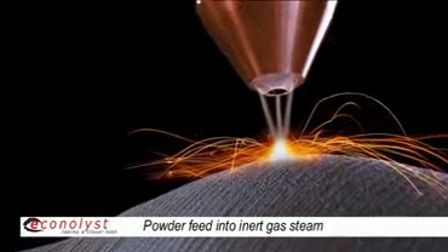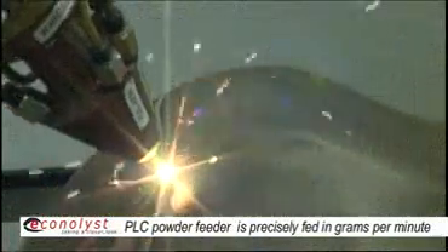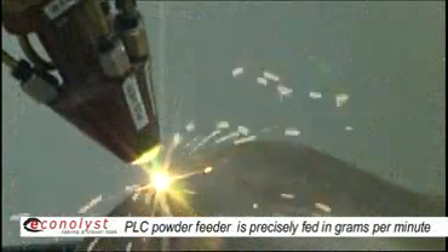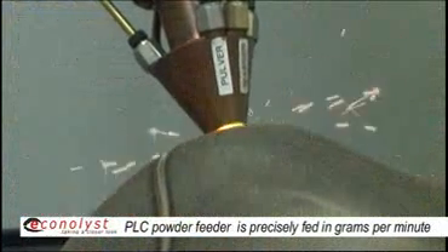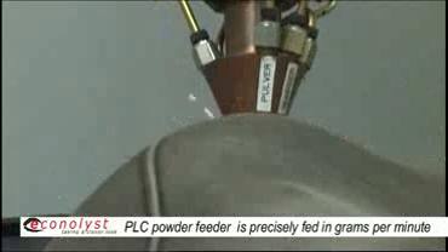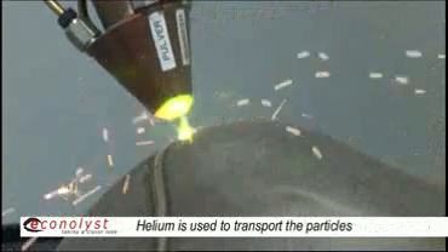We are feeding the powder into an inert gas stream in the powder feeder. The powder feeder is a PLC controlled device and we can precisely program the amount of powder in grams per minute we are feeding into the powder conduit. The transportation principle uses helium as a carrier gas — we apply the powder stream into a helium gas stream and feed it through a hose into the machine working envelope.